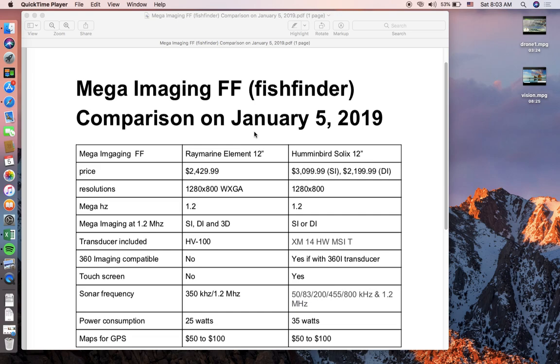This is a quick comparison video of two fish finders with regard to mega imaging. Mega imaging uses a 1.2 megahertz sonar instead of the lower sonar frequencies like 350 kilohertz on Raymarine, 455 kilohertz on Humminbird or Lowrance, or the 83, 50, and 200 kilohertz ranges you typically see on standard sonars.